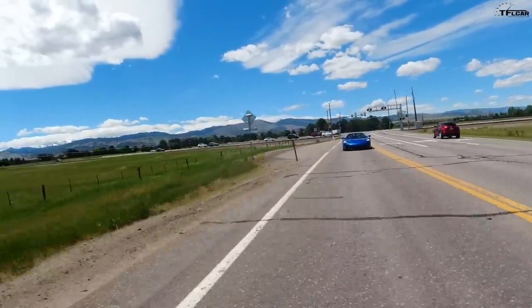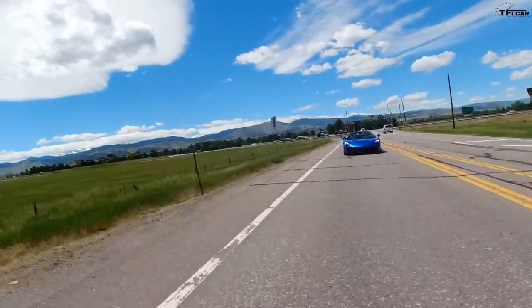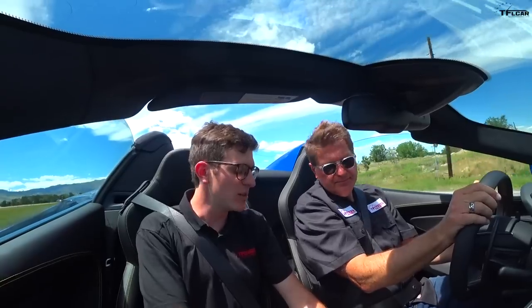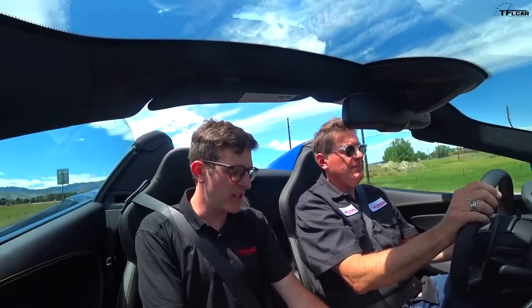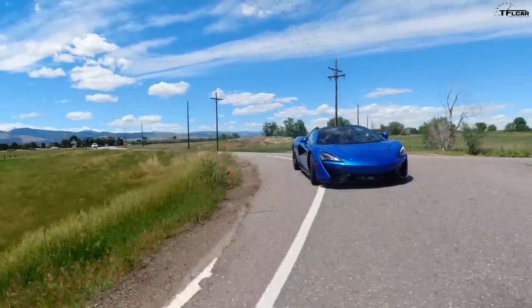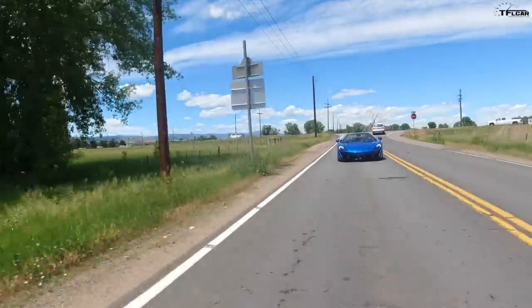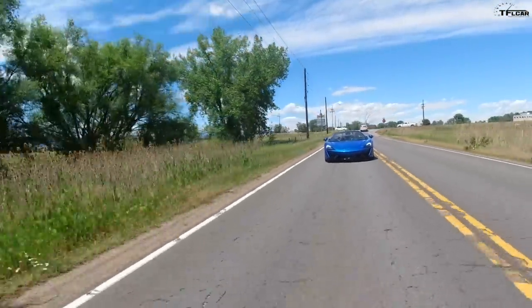If you're buying a McLaren because you want the latest and greatest infotainment, you're probably buying the wrong car. But if you are buying a McLaren because you want performance, you are buying the right car. Down here there's a little panel that adjusts not only the handling but the engine performance of the vehicle. I'm going to go into the normal setting because we are coming up to our rough road.